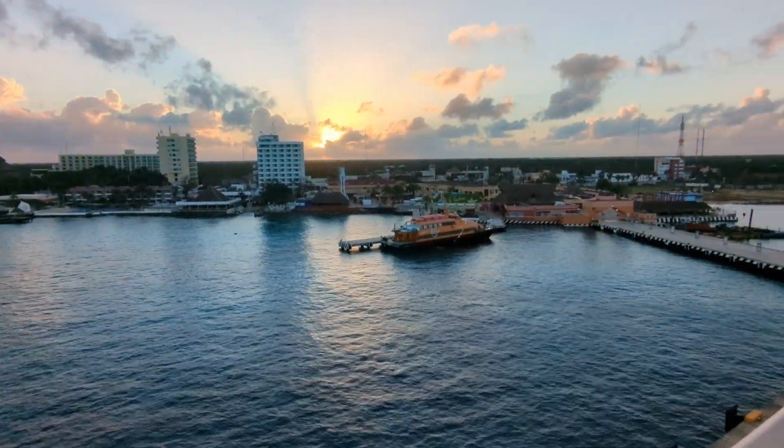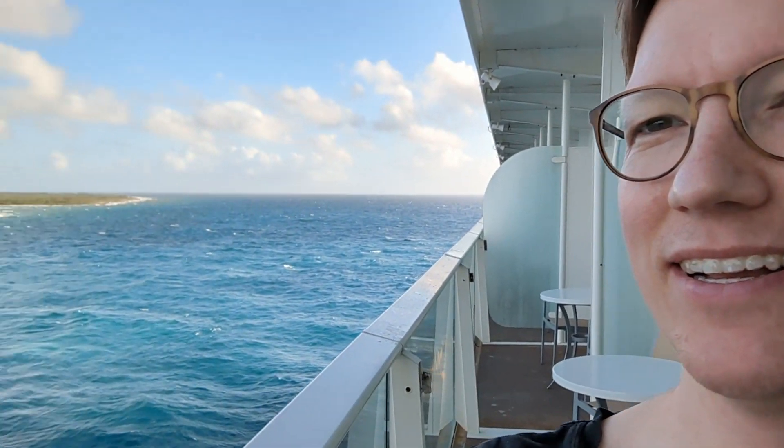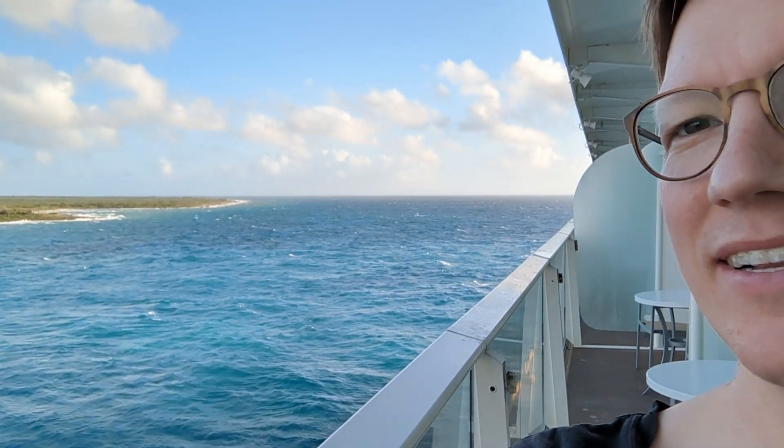You can get some really nice views, such as this one from Cozumel. One secret for these deck eight balcony rooms is that the dividers can be opened up, so you can kind of connect the balconies, making them a little bit larger. You still have some privacy, but you can get between them, and it's kind of nice.